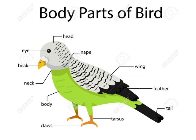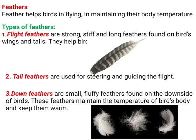The body parts of a bird include: eye, beak, neck, body, claws, wings, feather, tail, and head. You have to remember all these body parts, their functions, and their roles. Now, first let's discuss about feathers.